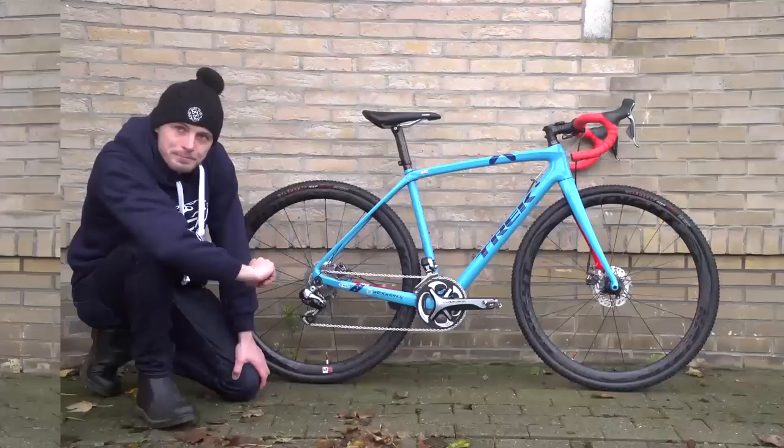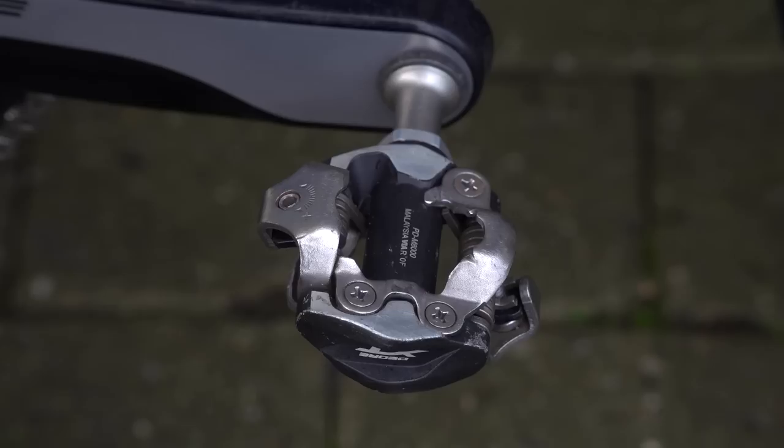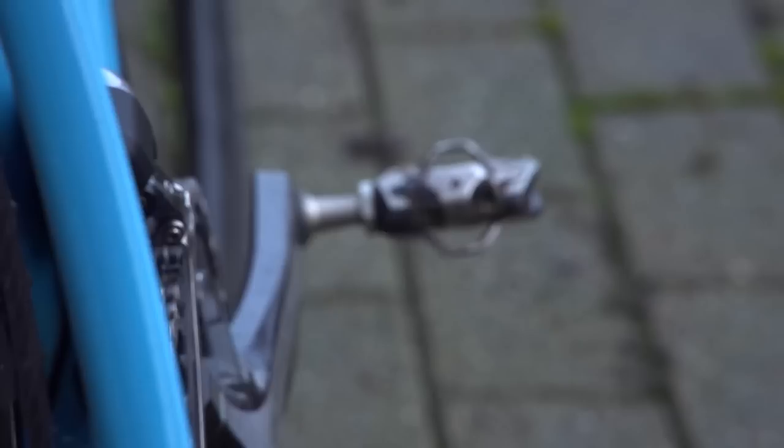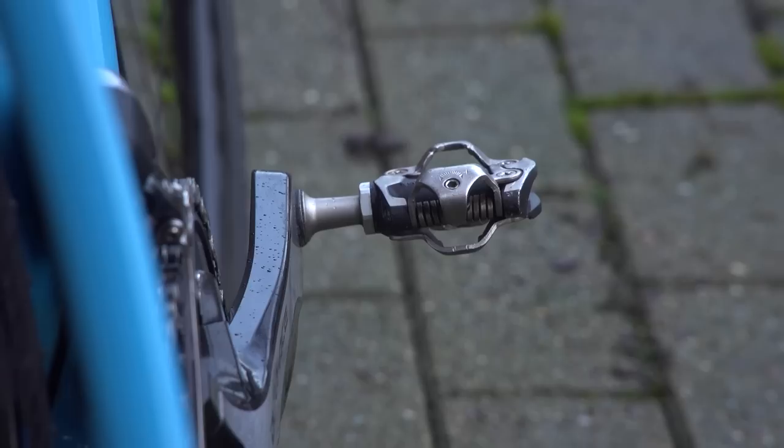We've got an 11-28 Dura-Ace cassette and Shimano's Ice-Tech disc brake rotors, 140 front and rear. Pedals are also Shimano XT — we don't see many cross riders riding straight Shimano XDR pedals because the clearances are a little tighter, and with cyclo-cross pedals you want the clearances to be as good as possible, so Compton has gone for second-in-range XT.